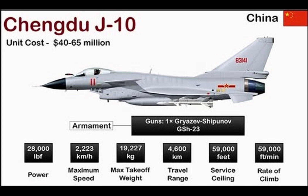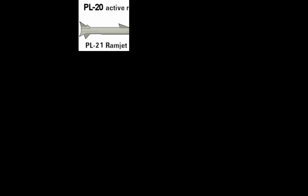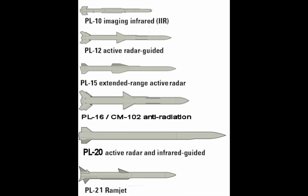The J-10 has eleven hardpoints in total — six under wing and five under fuselage. Air-to-air missiles include the PL-8, PL-10 infrared, PL-12, and PL-15 beyond visual range missiles. Air-to-ground options include precision-guided bombs, laser-guided missiles, and unguided rockets, plus an internal 23mm cannon. This versatile loadout allows for interception, ground attack, and strike missions.